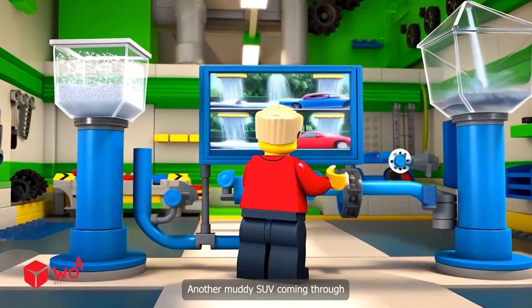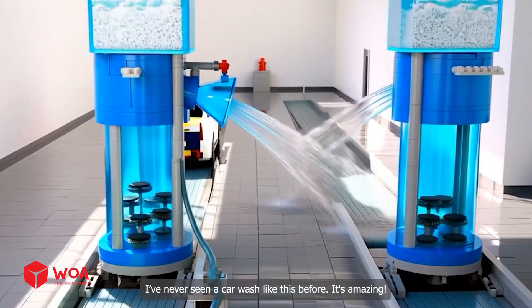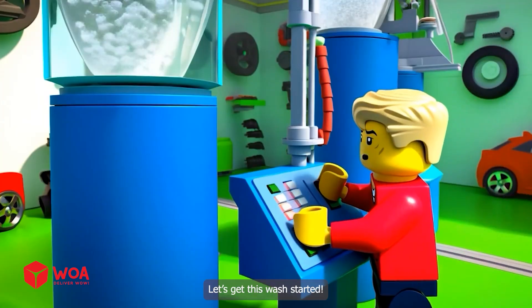Another muddy SUV coming through. I've never seen a car wash like this before! It's amazing! I'll leave it to you! Don't worry! It'll shine like new! Let's get this wash started!